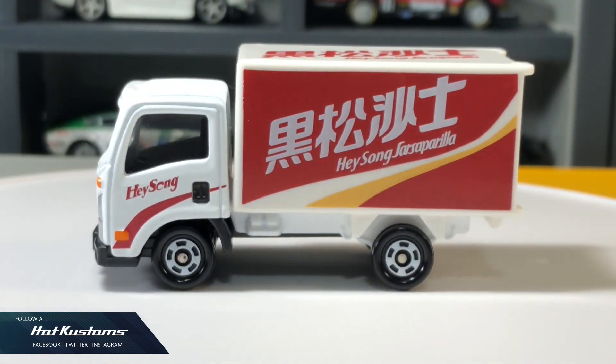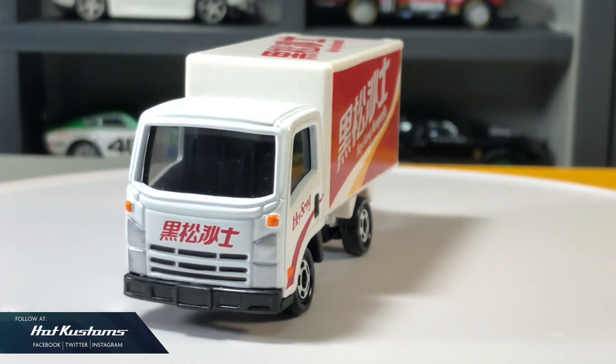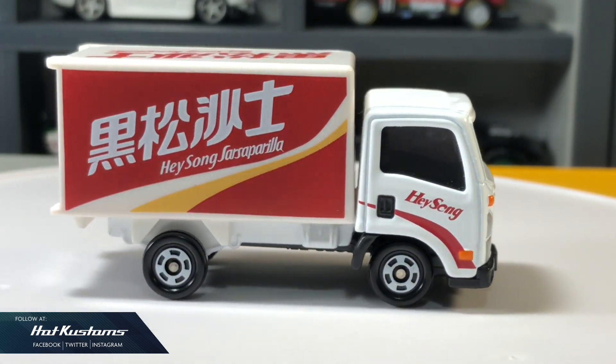More Tomika unboxing coming — remember to like, share, and subscribe to this channel. Thanks everyone! Bye!